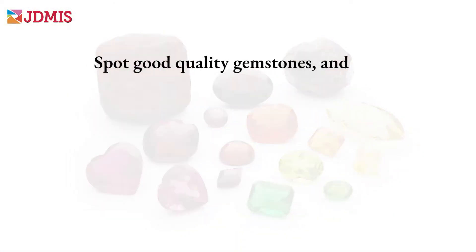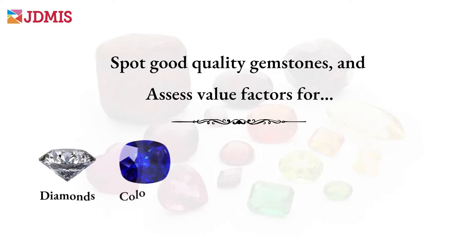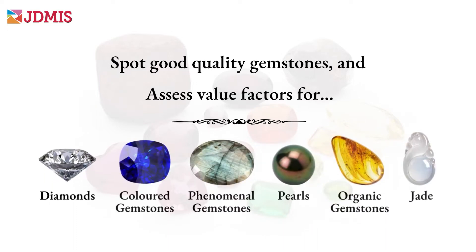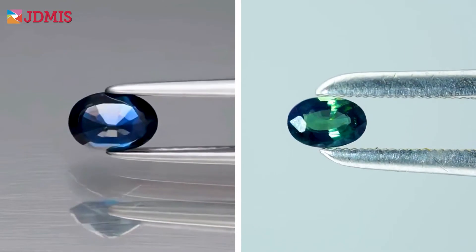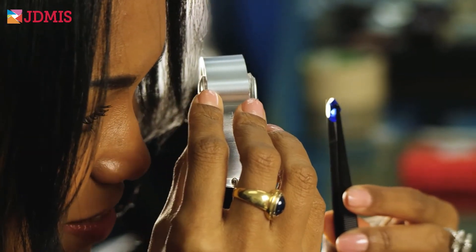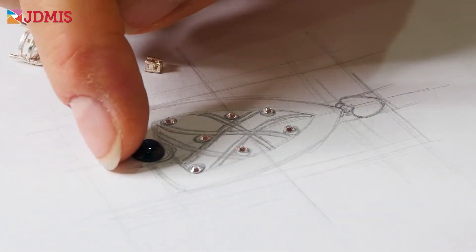You'll learn how to spot good quality gemstones and how to assess value factors for diamonds, colored stones, phenomenal gems, pearls, organic gemstones, and even jade. This comprehensive course gives you the knowledge and power to take control of your gem purchases if you're a collector or an enthusiast, or your sales process if you're a designer or a jewelry professional.